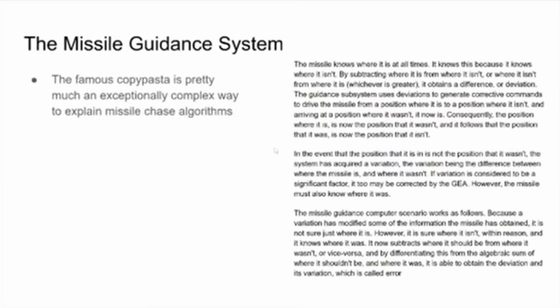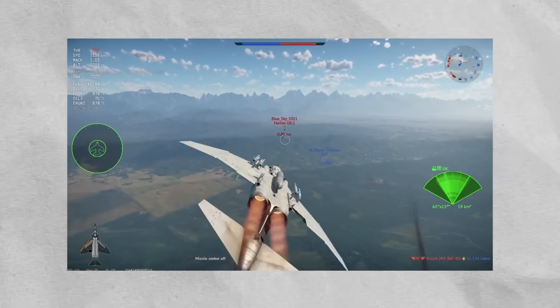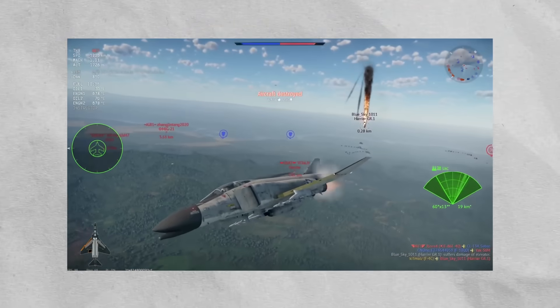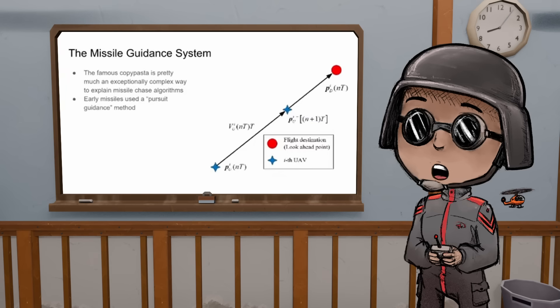Let's finally talk about that copypasta. It's basically a very complicated way of describing how a missile chases something — and it also sounds pretty good as a rap. 'The missile knows where it is at all times. It knows this because it knows where it isn't. By subtracting where it is from where it isn't, or where it isn't from where it is, it obtains a difference, or deviation.'